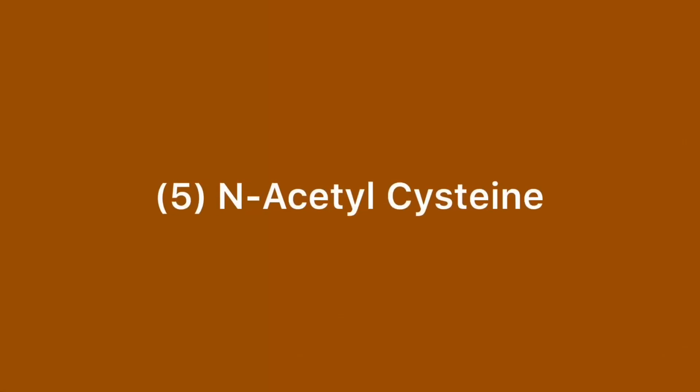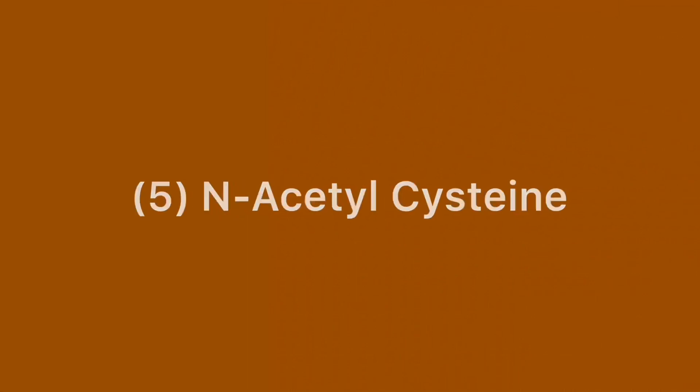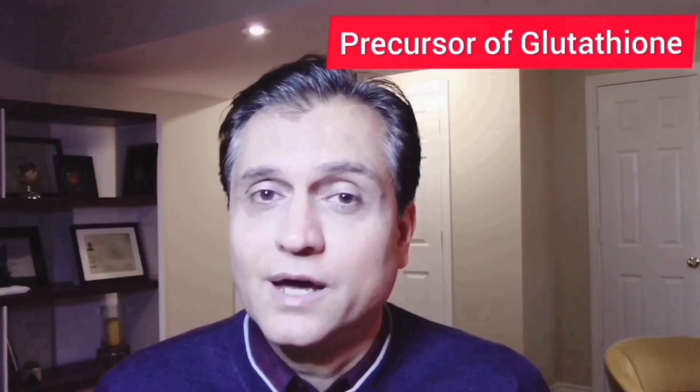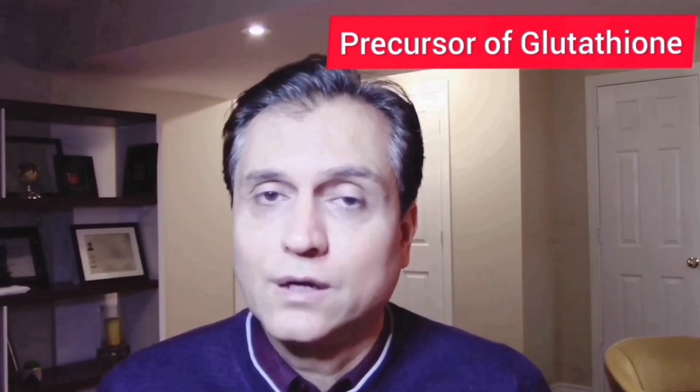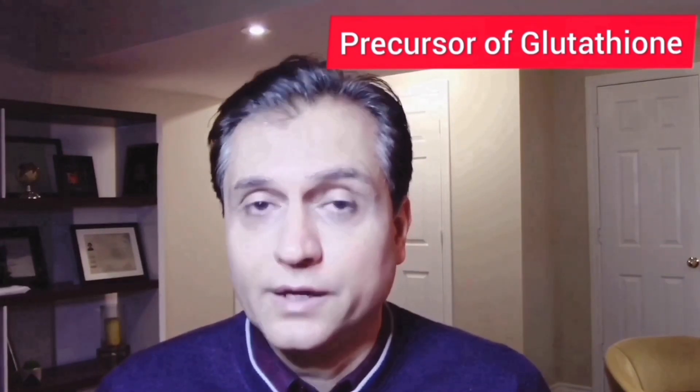The most important role of cysteine in our body is that it's a precursor to make glutathione, the most potent antioxidant in our body. So it's very important for us to supplement with N-acetylcysteine, or NAC. Another great benefit of NAC is to help with and improve the immune system, and to repair oxidative stress and cell damage in our body.